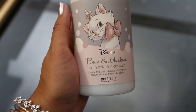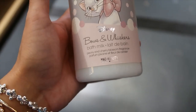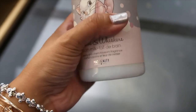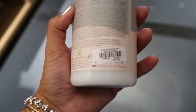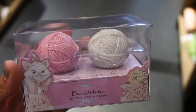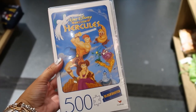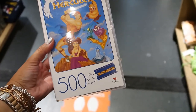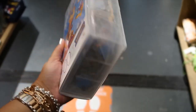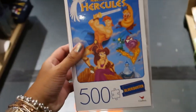Paw and Whiskers bath milk — smells like peony and cherry blossom. Very nice. $10.90. A couple of lip balms for $10.90. 500-piece puzzle — this one is Hercules. The best part? It says 'Blockbuster' — look at the box. This is amazing — $14.90.